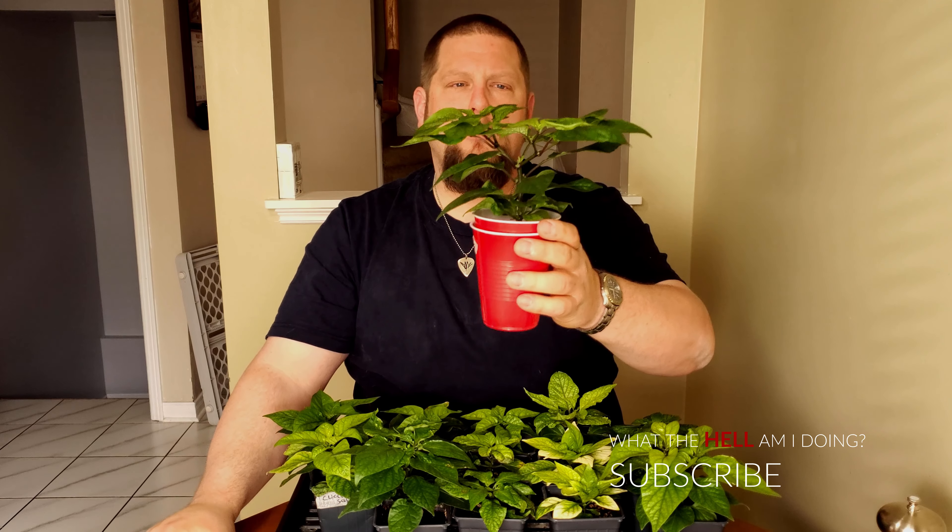Luckily I've been on top of it as much as I can, because I want to promote growth until probably mid-June. And then mid-June — maybe the start of June — I'm going to stop and let them flower. We'll see how out of control things get.